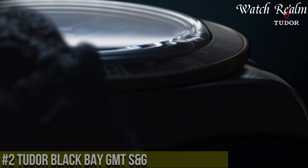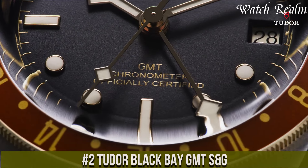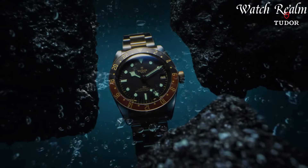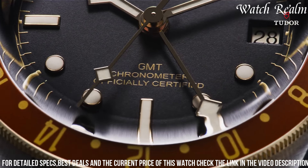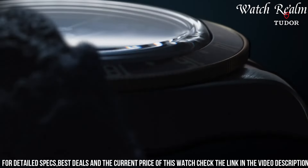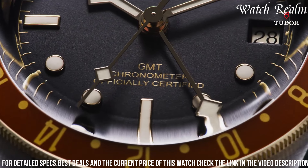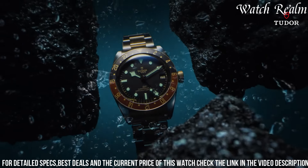Number 2, Tudor Black Bay GMT S&G harmoniously merges heritage design with contemporary functionality, offering a compelling blend of style and utility. Encased in a 41-millimeter steel and 18-carat yellow gold structure, its polished and satin finish creates a captivating visual appeal. The bidirectional rotatable bezel in gold and deep burgundy/blue aluminum insert adds a distinctive touch, enhancing the watch's GMT functionality to track multiple time zones. Its black dial, embellished with luminous gold hands and hour markers, ensures optimal legibility while reflecting Tudor's iconic design elements.